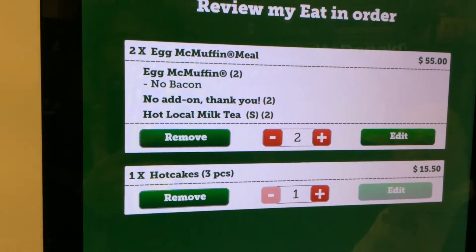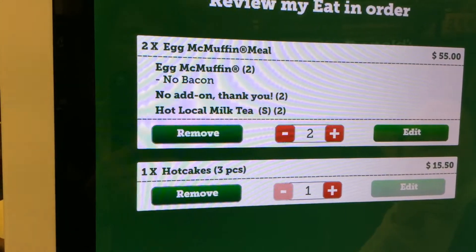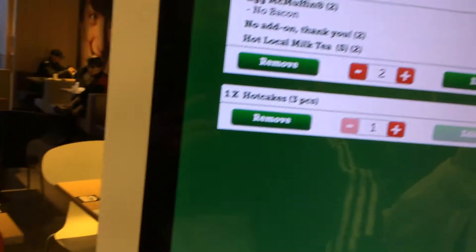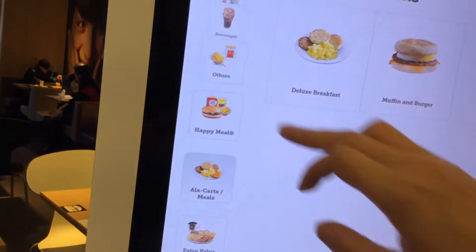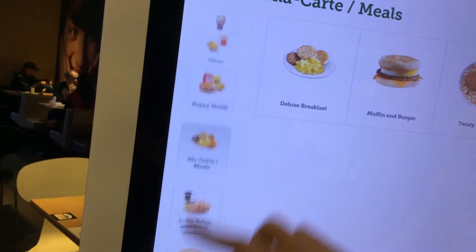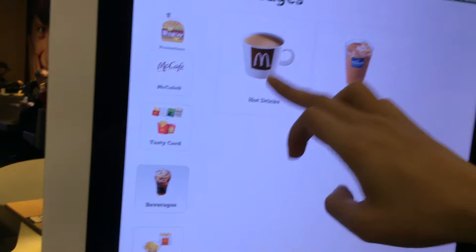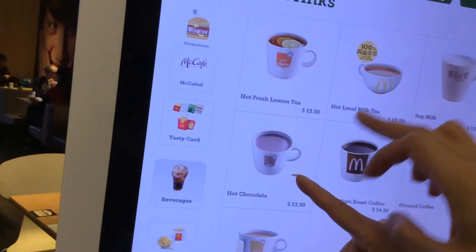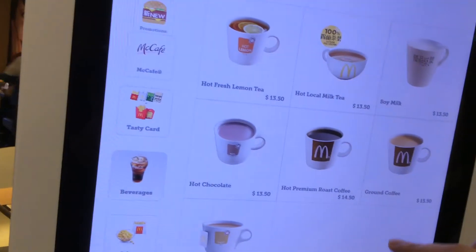I think this is okay. Maybe another milk tea — or hot chocolate, hot chocolate.